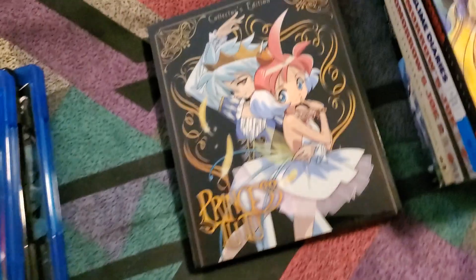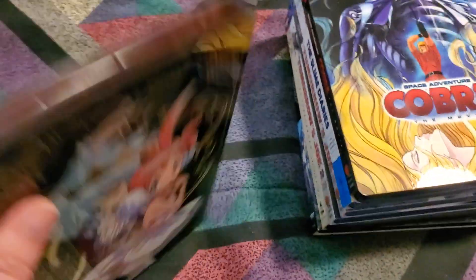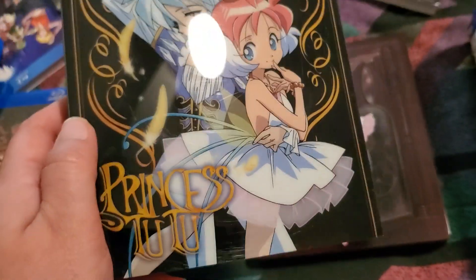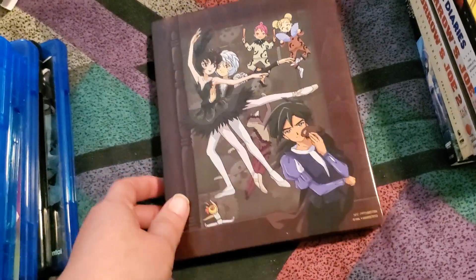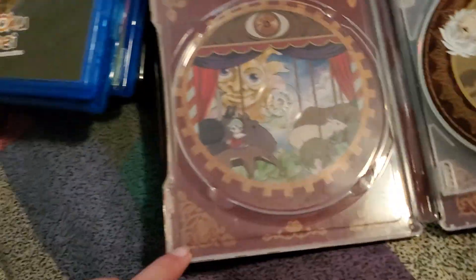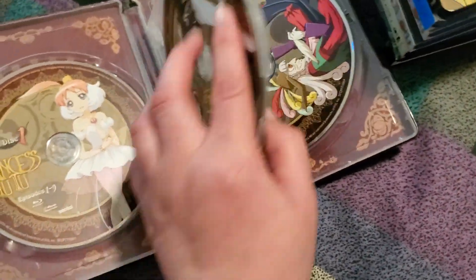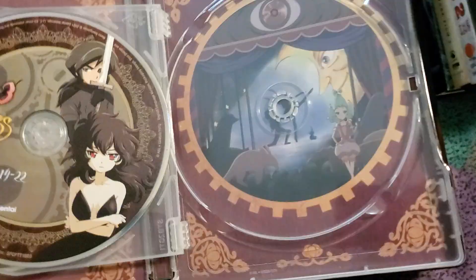And we've got Princess Tutu: The Complete Collection, or Collector's Edition Steelbook. This was on sale on the Sentai Shop and I've been eyeballing it for a while. It was about half price on the Sentai Shop, so I was like, why not — this is probably the cheapest I'm going to see it. Really nice look on the actual Steelbook. You might recognize that image from the previous Blu-ray release — Nito, Fakir, Rue, and then Drosselmeyer on the back.